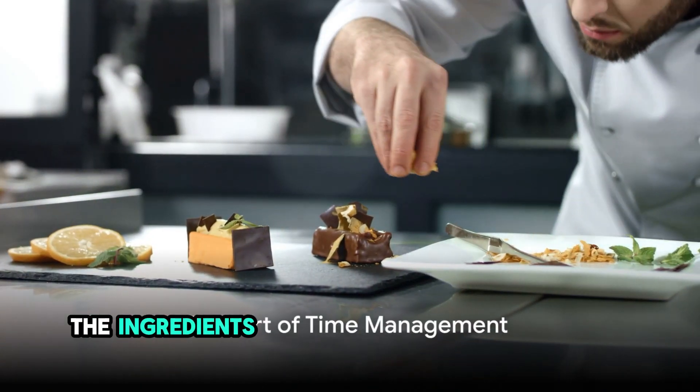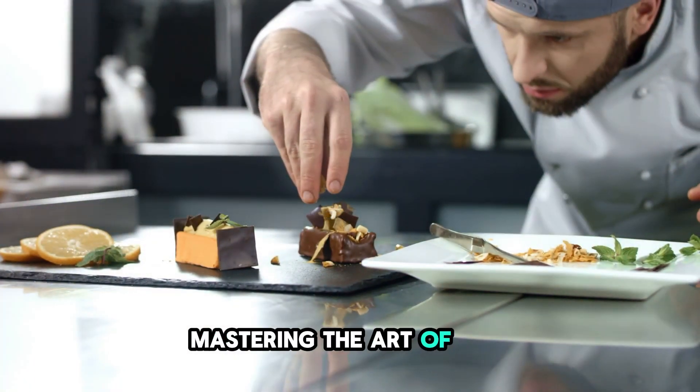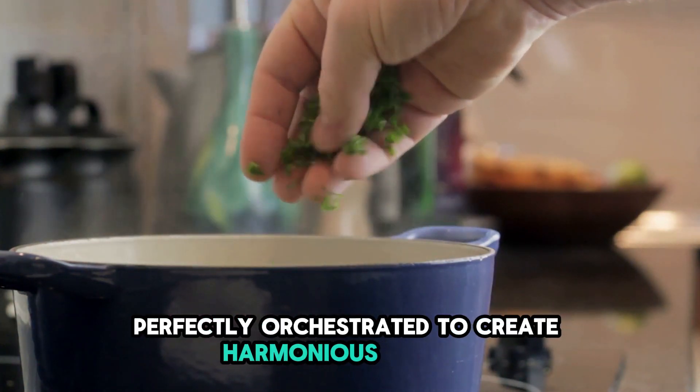As a personal chef, the ingredients you use are only part of the magic — the rest lies in how effectively you manage your time. Mastering the art of time management is akin to conducting a symphony, where every component must be perfectly orchestrated to create harmonious results.